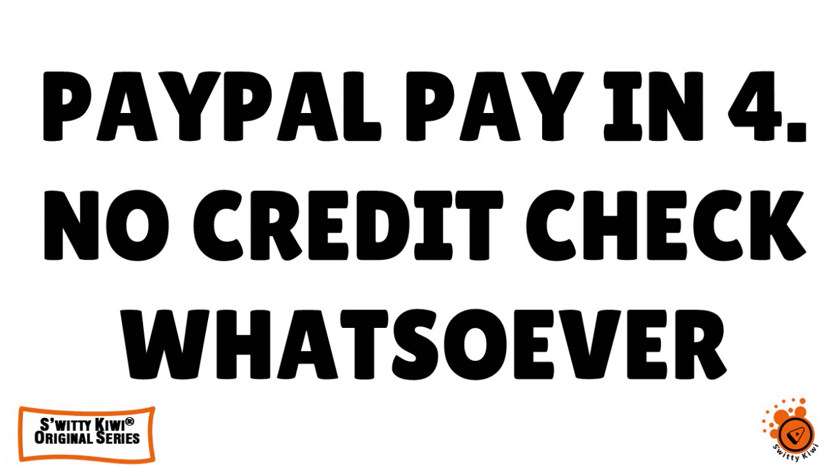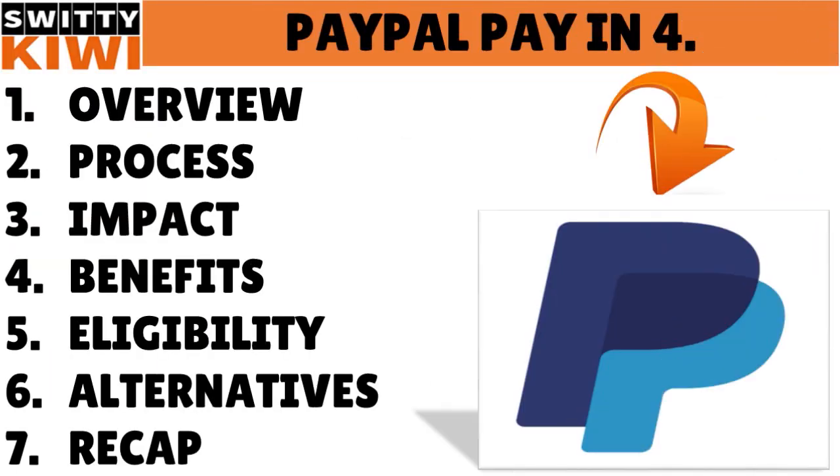Welcome back folks to another edition of the Awesome Kiwi Show. How are you today? I hope you are doing fantastic. Grab a coffee, tea, or vodka and let's roll. Today I want to talk to you about PayPal Buy Now Pay Later — it's a great program from PayPal with up to $10,000 easy approval.